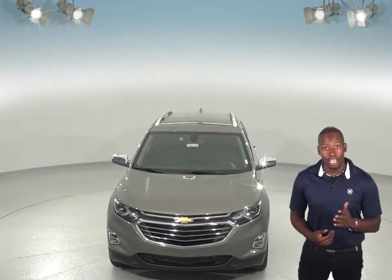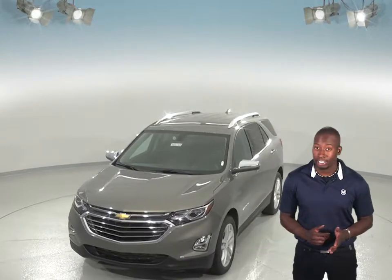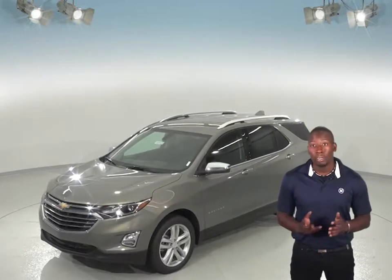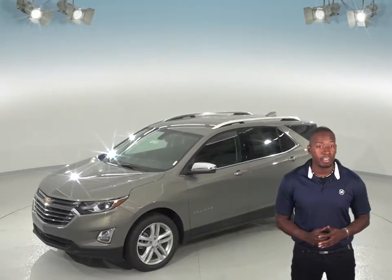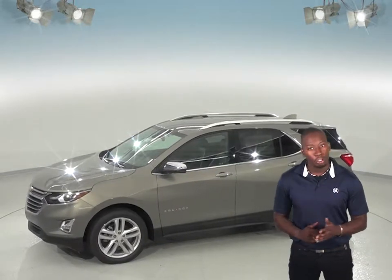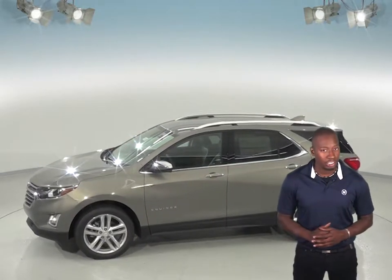The Jeep Cherokee does not offer features like a rear seat reminder, which can help prevent children from accidentally being left in the car. Additionally, the Chevrolet Equinox comes with OnStar, an emergency response feature that can help with everything from an accident to accidentally locking your keys in the car. Those safety features are just not available in the Jeep Cherokee.